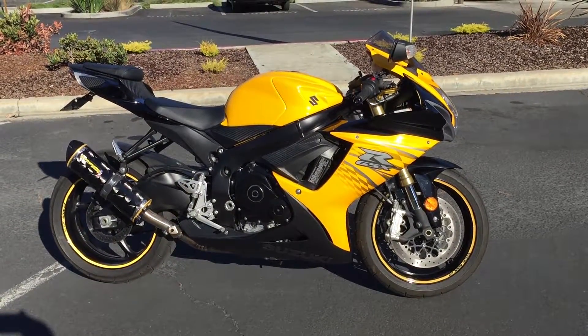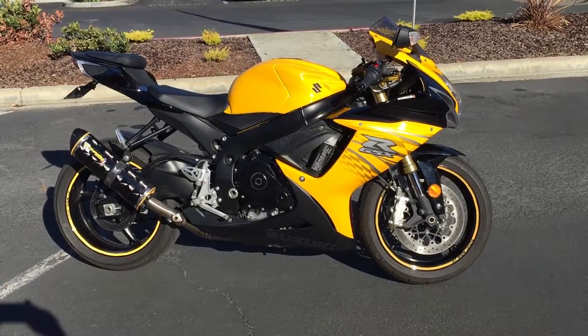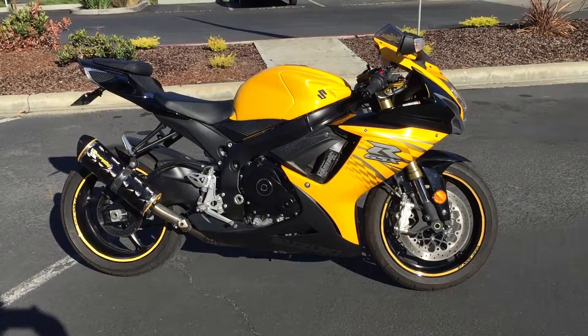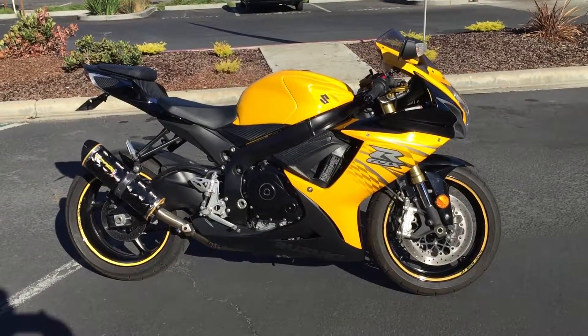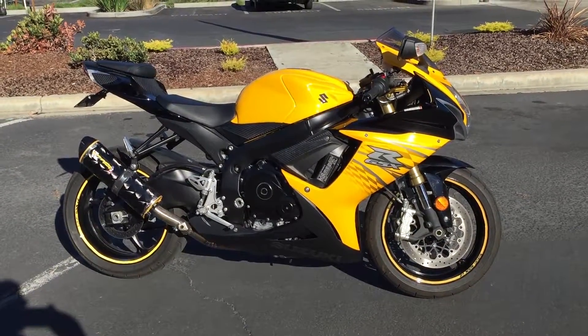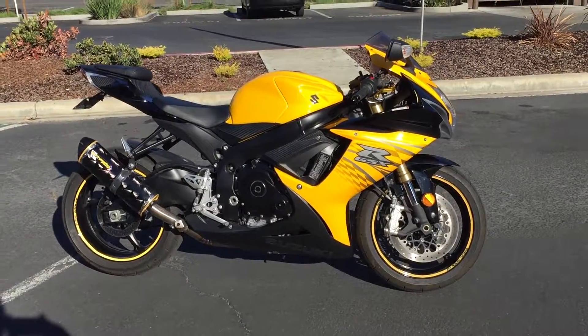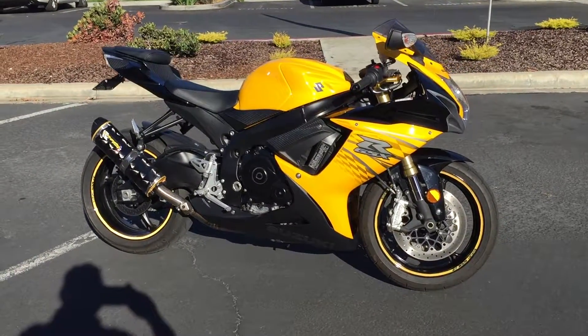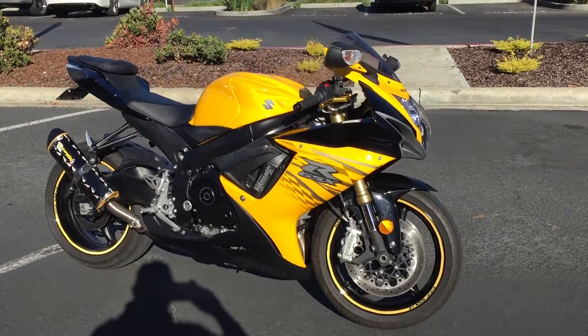Here we are at Contra Costa Power Sports at our new location, 1150 Concord Ave. Today we have our 2012 Suzuki GSXR 750 — this is the middleweight super sport you've been waiting for, in a beautiful yellow metallic and black metallic paint scheme.